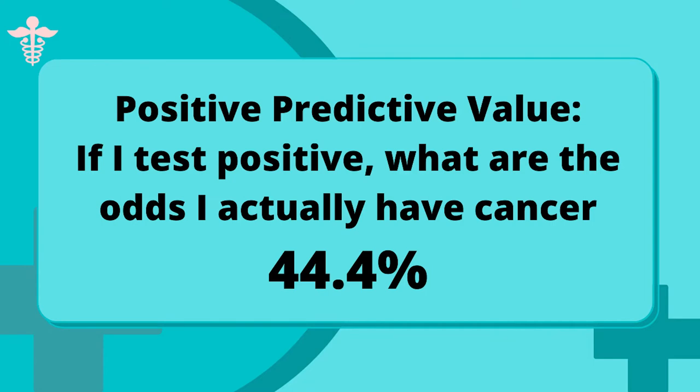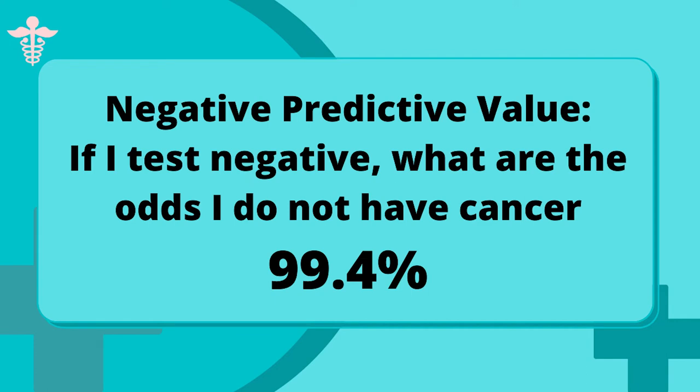The positive predictive value they report is 44%. So if you take the test and it comes back positive, there's only a 44% chance of that being correct — meaning a big portion are potentially false positives. On the other side, the negative predictive value was 99.4%. So if you take the test and it's negative, you can generally trust that negative — only 0.6% of the time would they miss a cancer. But a false positive can still lead you through exhaustive, potentially surgical or expensive workups, only to find out you never had cancer. Those are all real problems to weigh in your decision-making.